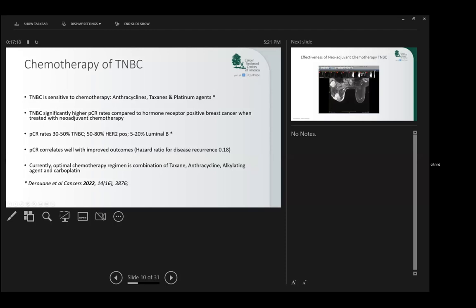Nowadays with appropriate treatment, we can see a complete response — complete abolition of all tumor — in up to 50% of patients when treated with chemotherapy, and this correlates well with an improved outcome. The patients who have a pathologic complete response have an 82% lower death rate than those who do not achieve a pathologic complete response.